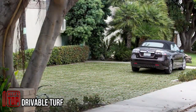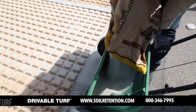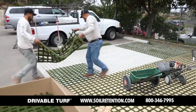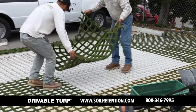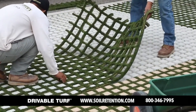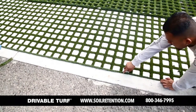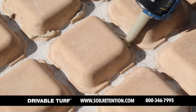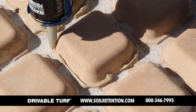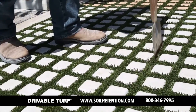Introducing an innovative drivable turf solution suitable for various spaces, from parks and recreation areas to parking lots. This upgraded lawn, created by an American company, combines a flexible polymer mesh with concrete blocks. For approximately $1,000, one can cover around 240 square feet. The installation process involves filling the mesh with concrete, placing it on the desired area, adding a layer of sand and binder, and finally laying the lawn on top.